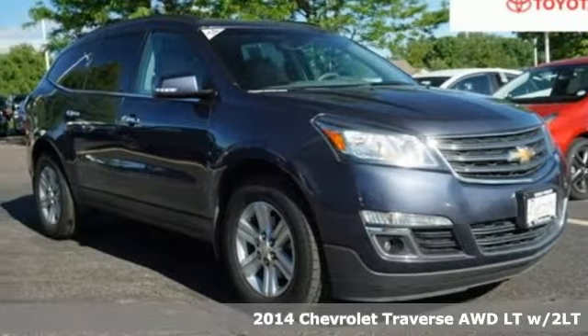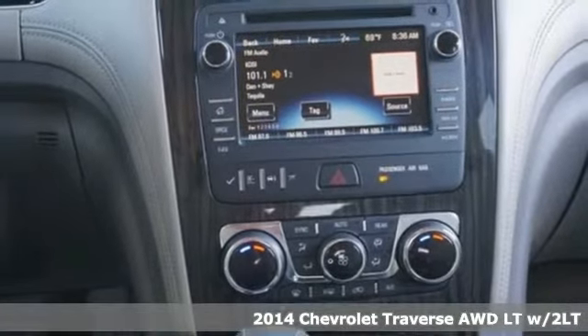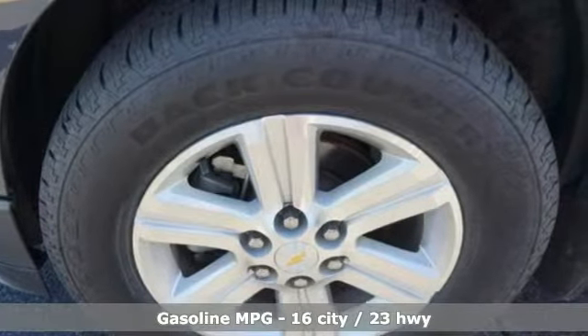Here's a 2014 Chevrolet Traverse. There's so much room in this Traverse that those driving the competitor's cars are filled with cargo envy. Plus it offers an exciting list of features.